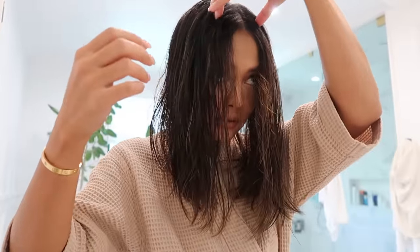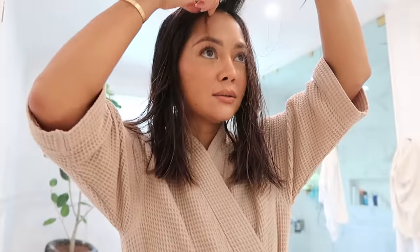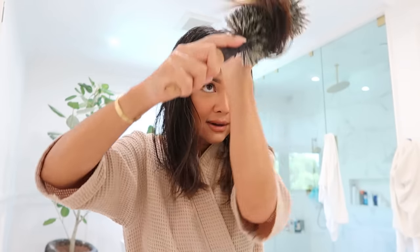Even though I don't really have bangs, I need to straighten out that front section because if I don't get it quickly while it's still wet, I'll get a weird curl at the roots.